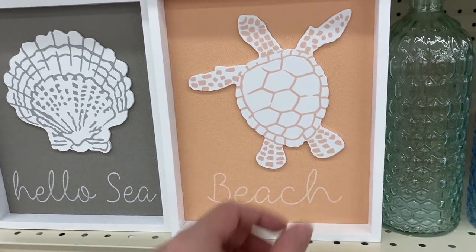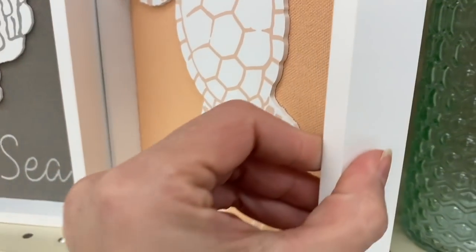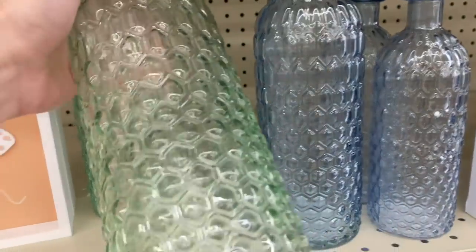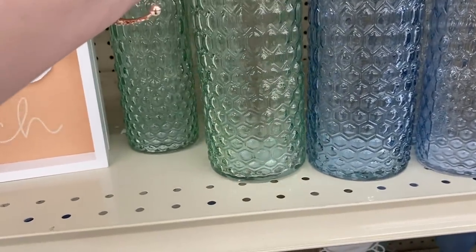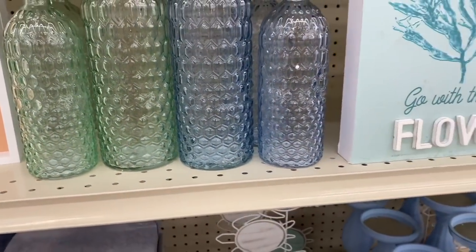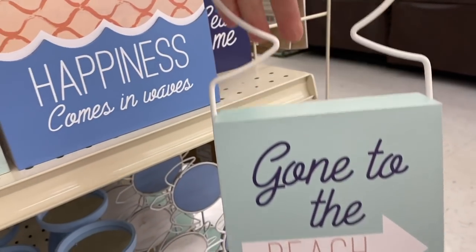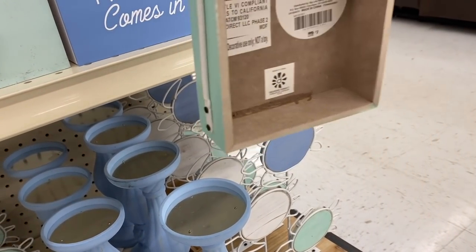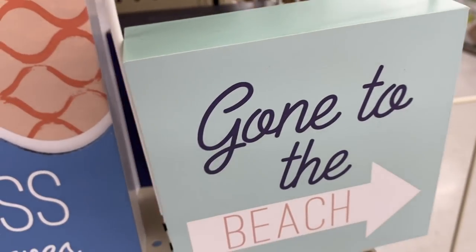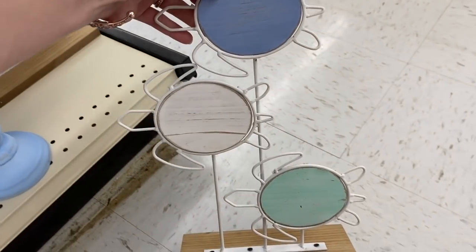They have more signs here — 'Hello,' 'Sea,' 'Beach' — all plaques about six by seven for seven dollars. I absolutely love this glass in seafoam green; the larger ones were six dollars and the smaller ones were five, which is a really great deal. I also love the royal blue version. Some more signs again for seven dollars, and then this really cute one with a wire whale tail on a decorative plaque. There's one that says 'The Sea Calls to Me,' and this one is super adorable with the little turtles and the color combination for sixteen dollars.